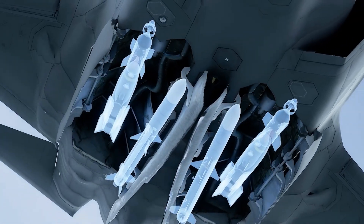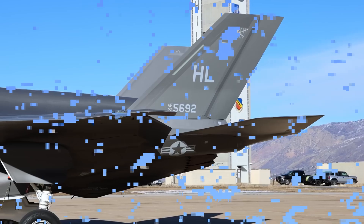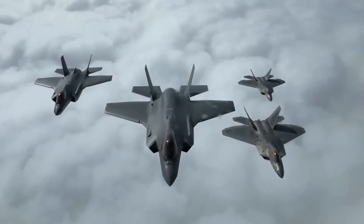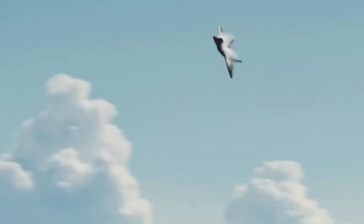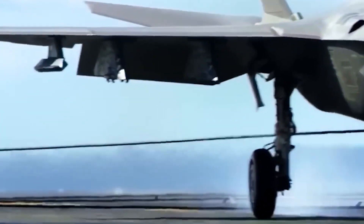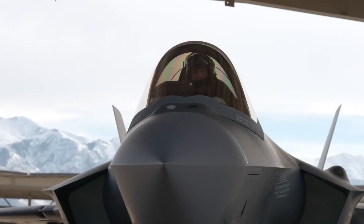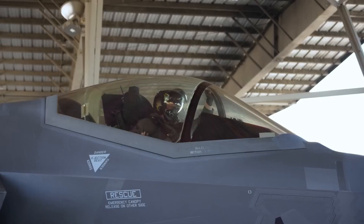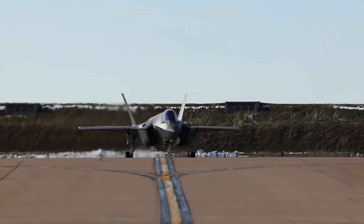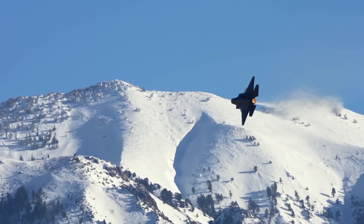With its unique combination of stealth, agility, and information warfare capabilities, the F-35B is the epitome of contemporary military engineering. It differs from earlier fighter aircraft generations in its ability to weaponize information through sensor fusion and network-centric warfare to control the battle space. The F-35B is a revolutionary aircraft redefining air combat — not merely a weapon, but the first fighter plane designed to help its operating nations sustain air superiority. It will continue to be a dominant force in the skies for many years to come.